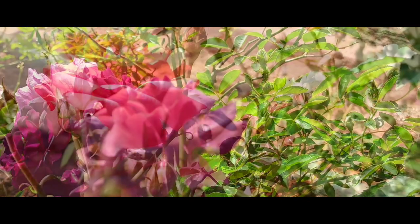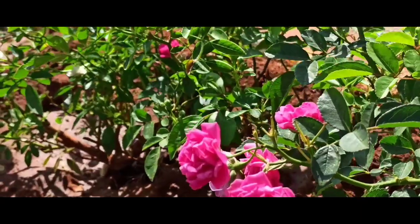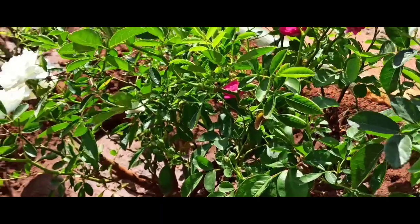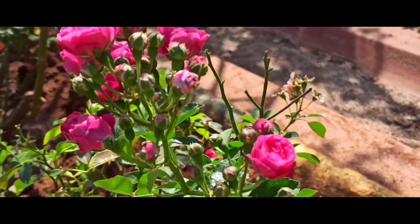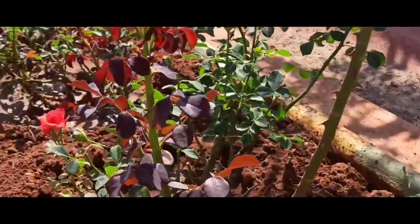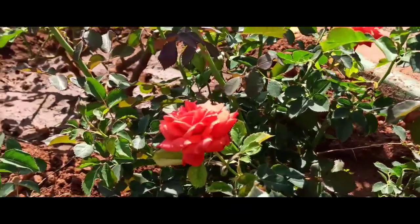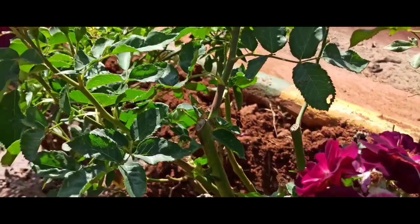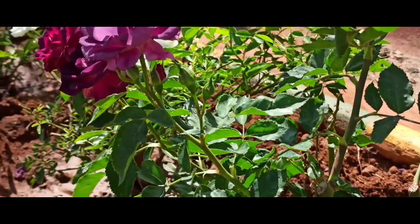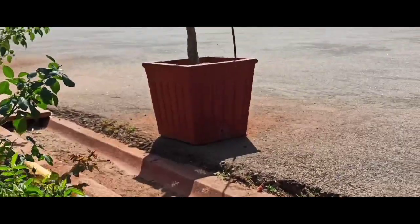Beautiful roses! It was so inspiring seeing all these beautiful flowers — they are maintained really very well. Breathtaking and extraordinarily maintained: beautiful red roses, pink roses, white roses, different kinds of flowers and plants. I'm going to show you how beautifully CFTRI is decked up during Dasara in my upcoming vlogging sessions, along with some pictures of the main building.